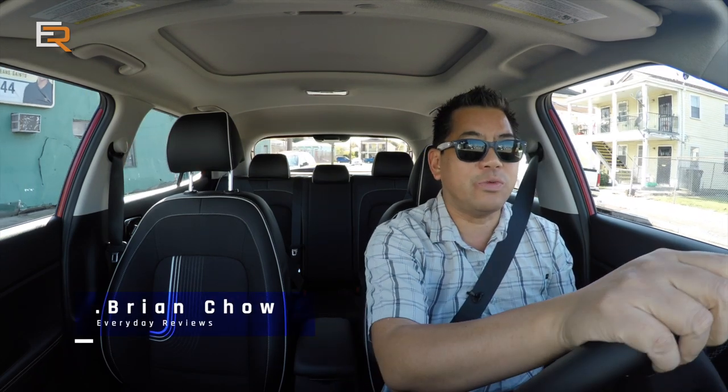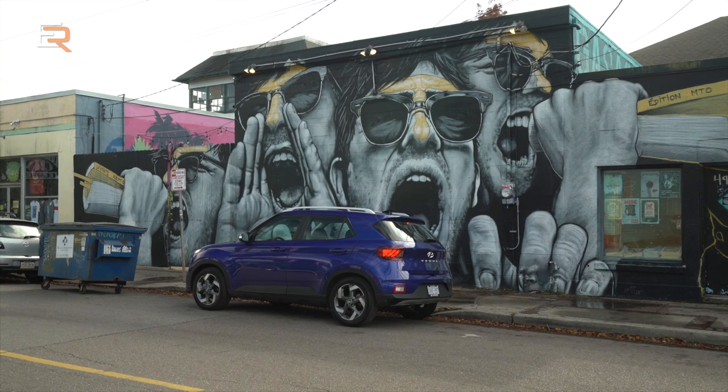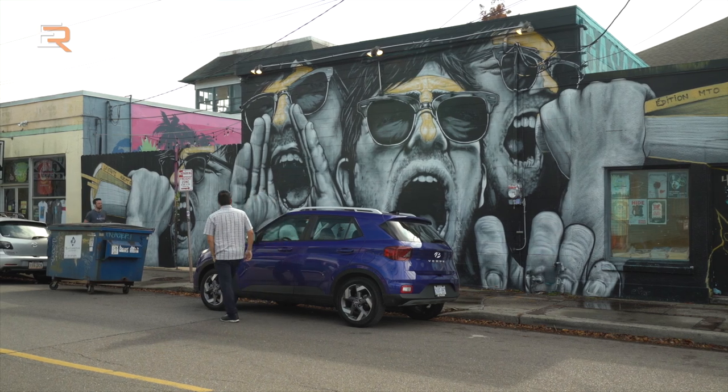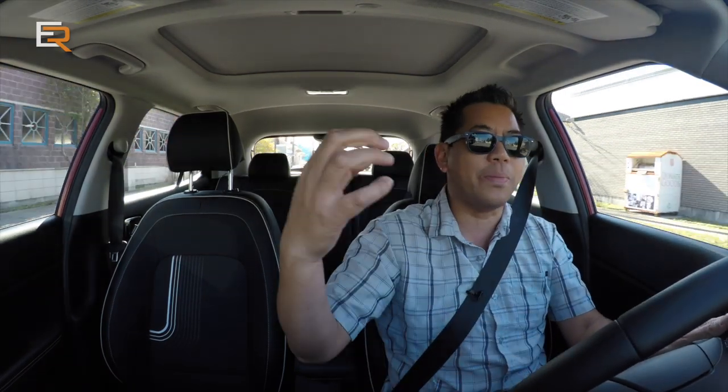We have a big treat on today's review. We are at a very special venue — we're in the new Hyundai Venue, in a spectacular venue, and we are in New Orleans. Enough of the venue stuff because I'm getting confused. This is their newest entry into the subcompact SUV class and it bookends all of their other SUVs: the top size Palisade, then the Santa Fe, the Tucson, the Kona, and now the Venue.